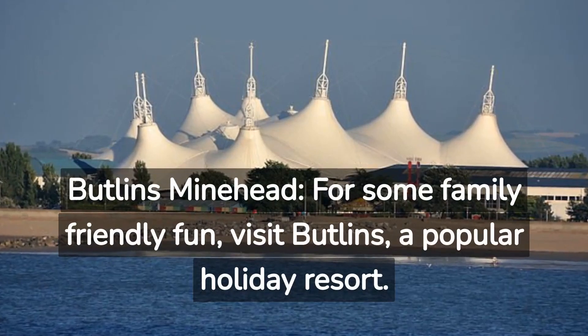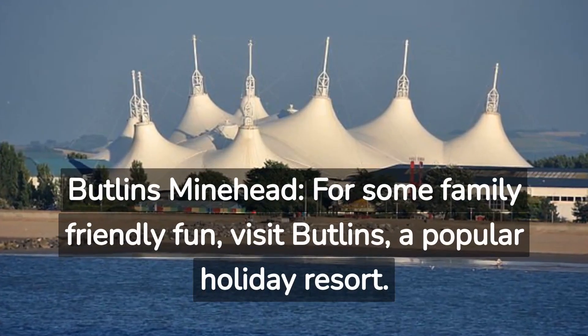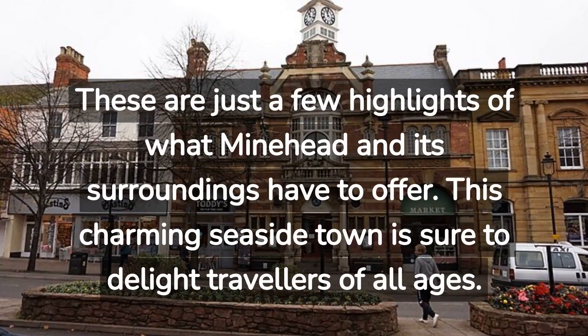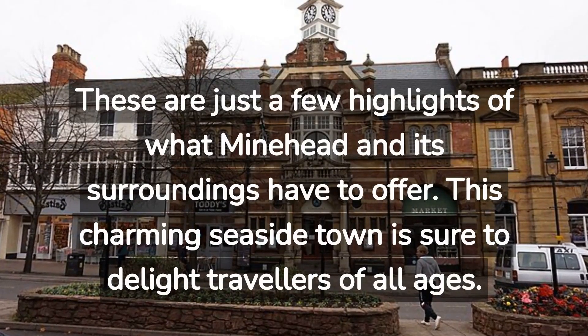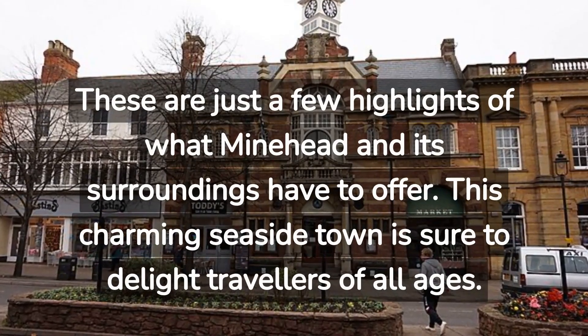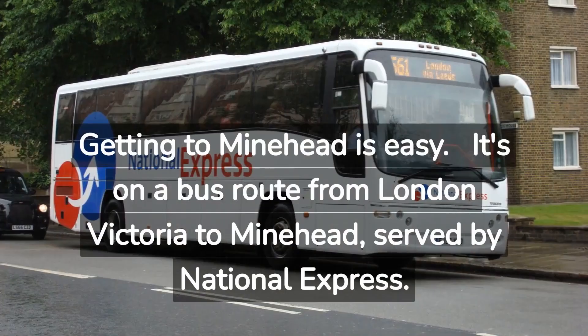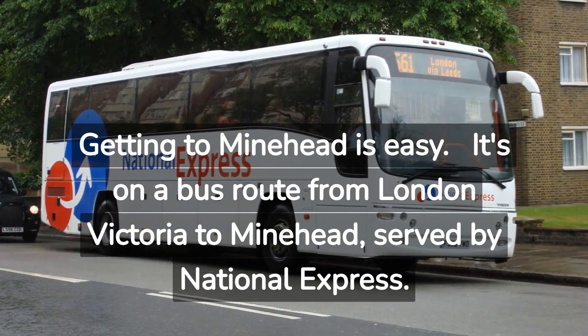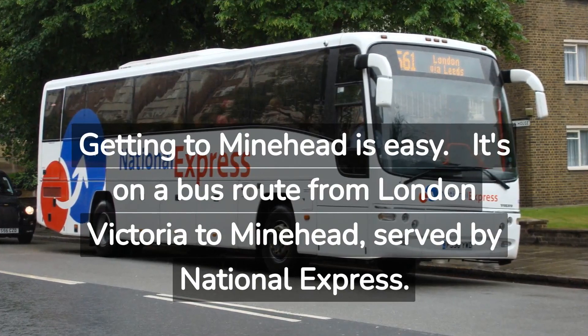Butlins Minehead: For some family-friendly fun, visit Butlins, a popular holiday resort. These are just a few highlights of what Minehead and its surroundings have to offer. This charming seaside town is sure to delight travellers of all ages. Getting to Minehead is easy — it's on a bus route from London Victoria to Minehead, served by National Express.